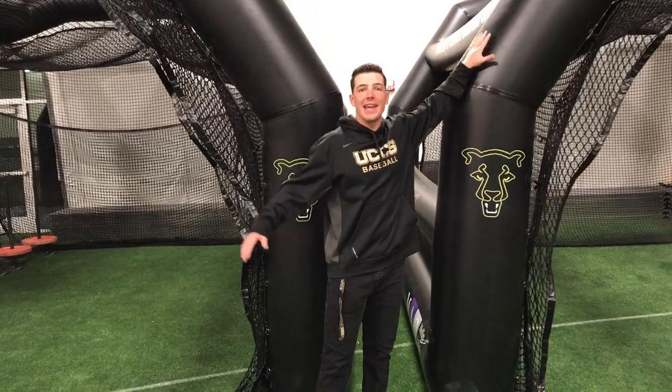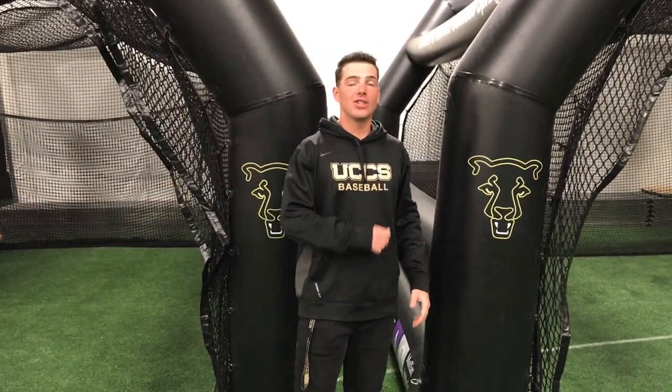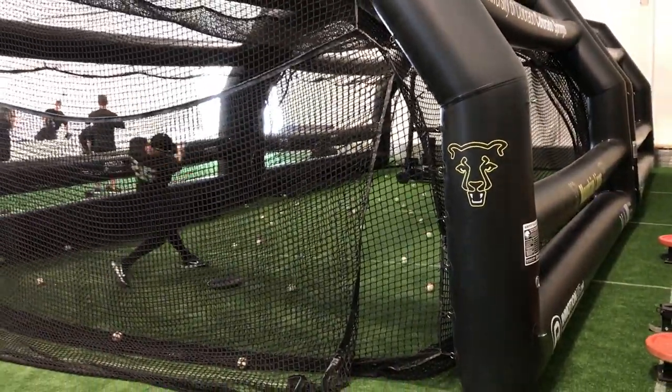These are our indoor batting cages right here. They blow up with air, and you got two of them. So the hitters come in here, get as many hacks as they need. You can also put them together to create one longer tunnel.